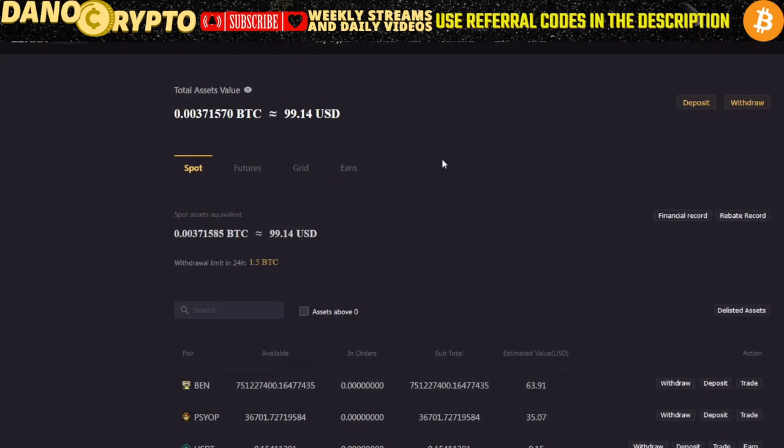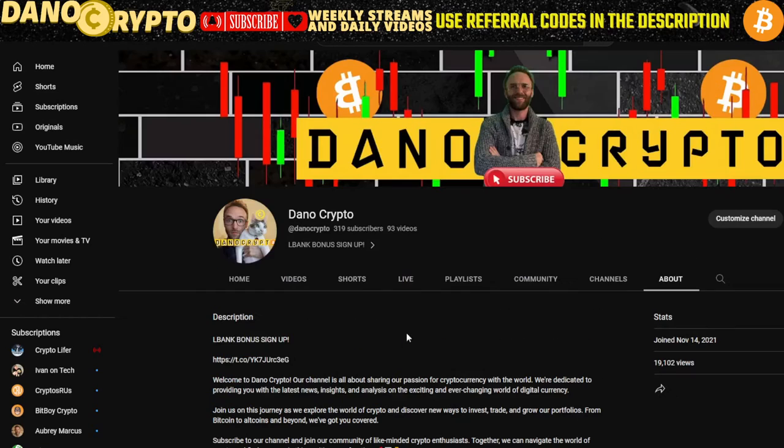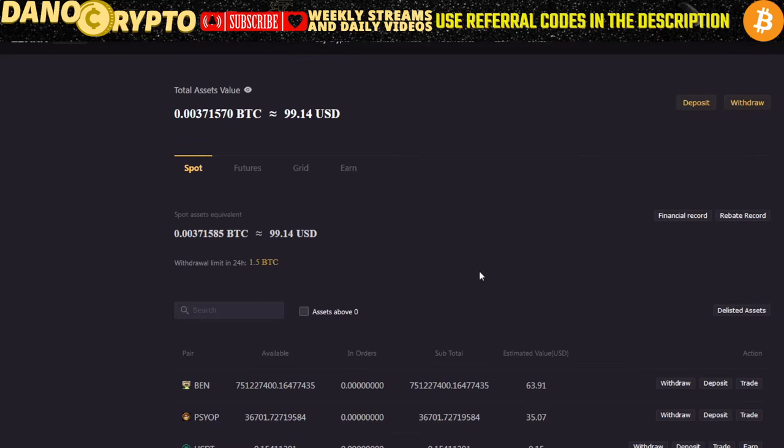I'd like to give a shout out to LBank. I've been liking this platform — it's super simple, it's a good way to trade no-KYC, and it has a lot of meme coins that launch there. Tokens that are trying to get off the ground go to places like LBank and Maxi. If you guys want to use my referral code, just go to my channel, click on the LBank sign-up link, use my referral code, and start trading.